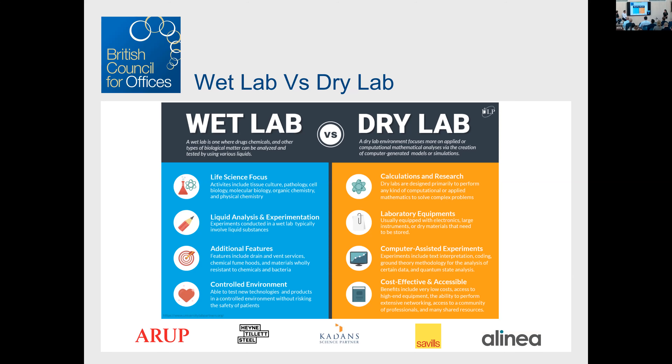On the wet lab versus dry lab distinction: wet labs are your white coat, hardcore science. Dry labs are your tech companies — Apple, Google — specialising in AI development at their Cambridge offices. You might think that's just an office, but the level of equipment that needs to go in means they need more than a standard building. That's why we class them as high specification assets — they need a little bit more than a standard office.